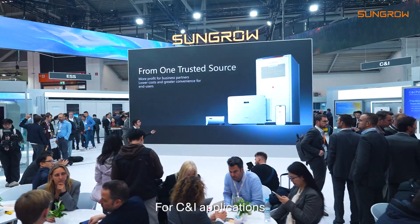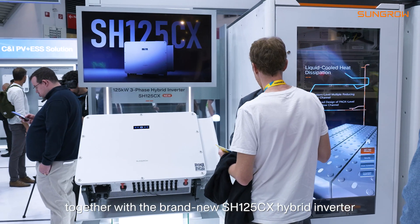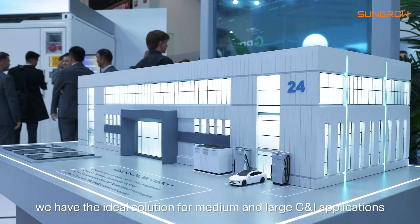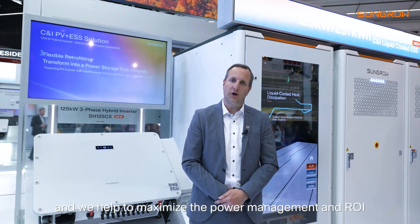For C&I applications, we are launching the new DC coupled power stack 255CS together with a brand new SH125 CX hybrid inverter. With this combination we have the ideal solution for medium and large size C&I applications, and we help to maximize the power management and the return on investment.